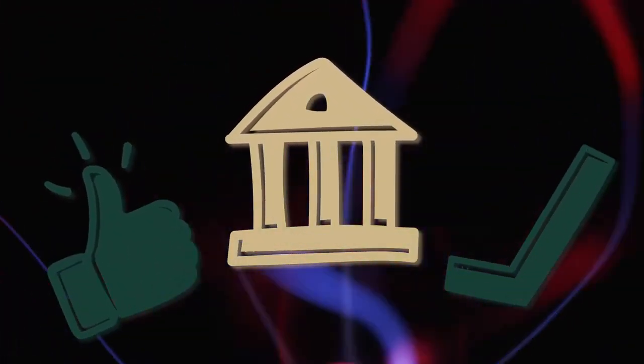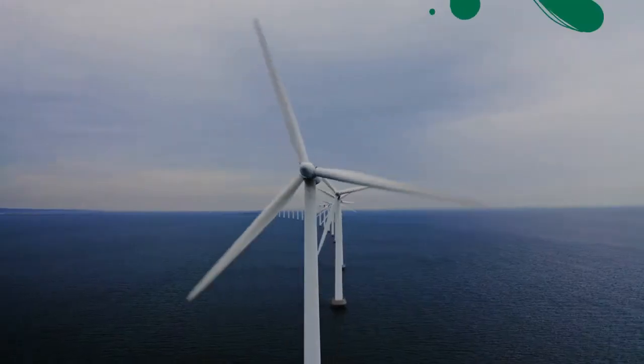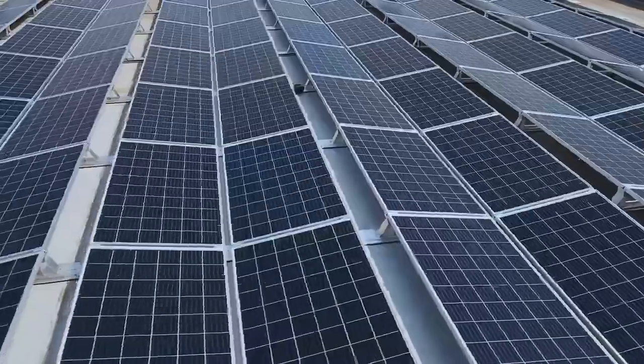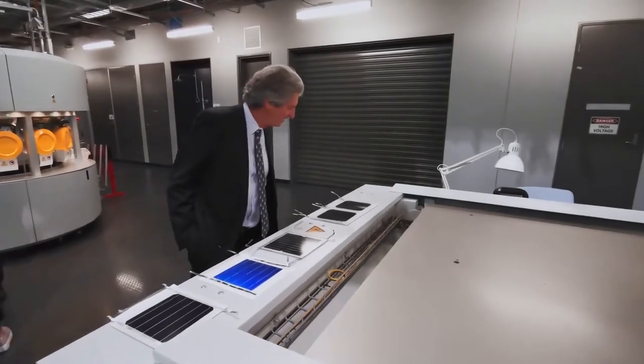More recently the Australian government established ARENA, the Australian Renewable Energy Agency, which is tasked with the mission of improving the prospects for renewable energy in Australia, and we obtained funding for an Australian Centre of Advanced Photovoltaics. Having that continuity in funding was really important to our success and probably to the world now having cheap solar cells.